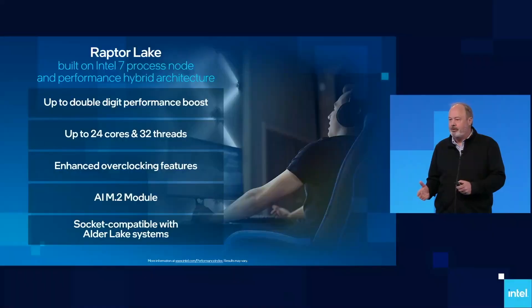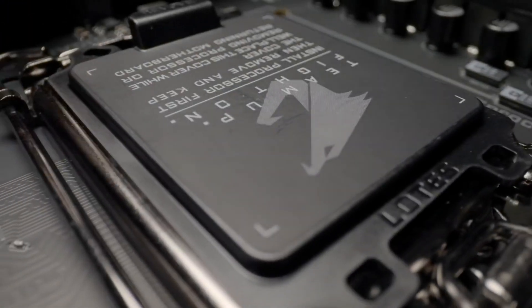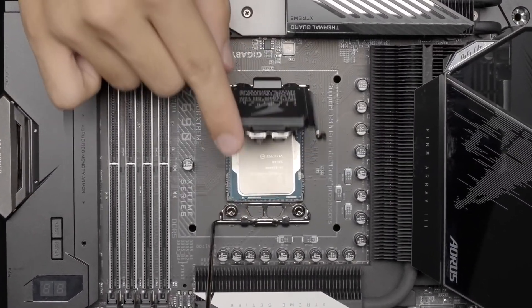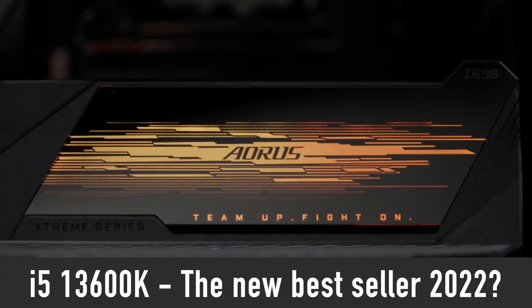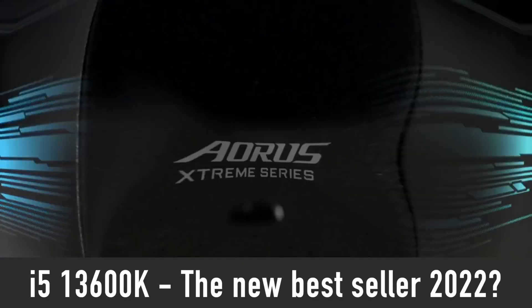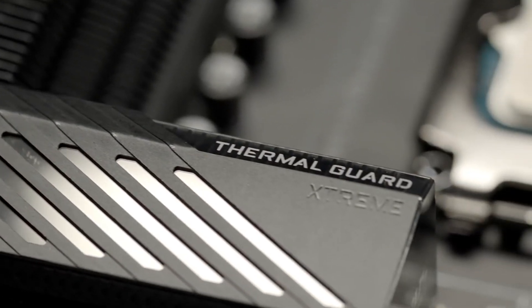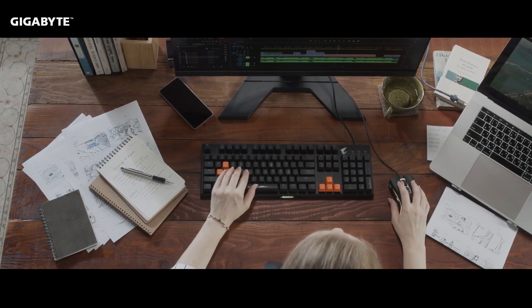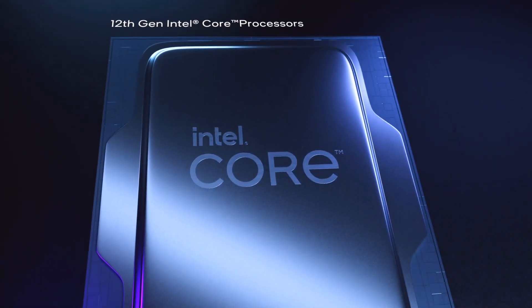It is fun to follow the leaks on the upcoming top-tier i9-13900K and Ryzen 9 7950X processors to see what the cutting-edge performance will look like by the end of this year. But I think we should pay more attention to what is happening at the mid-tier level with the i5-13600K, because this year i5 is getting a huge upgrade, elevating it to a genuinely good option for creative professionals on a budget while providing insanely good performance and smooth workflow experience previously available only to i9-tier customers.